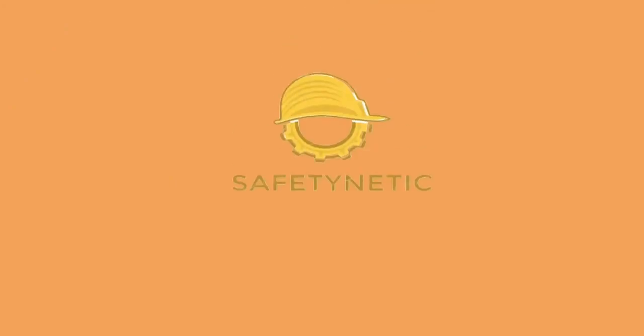This is our company's name and logo. It is called Safety Netic, and our main product is the safety harness.